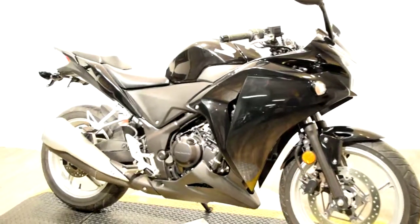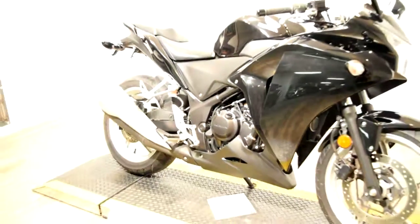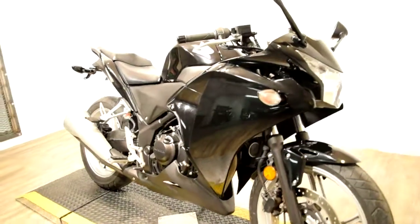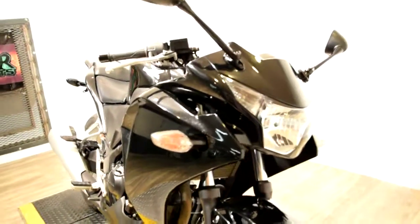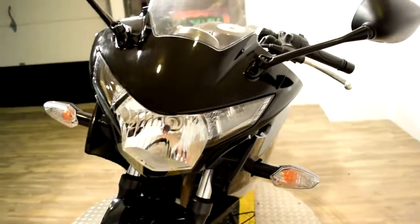You can check this bike out more closely right on our website at www.monsterpowersport.com. There you'll be able to browse through over 300 other pre-owned motorcycles, all fully serviced and inspected before they leave the door.